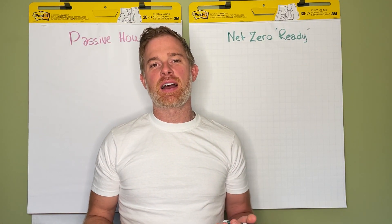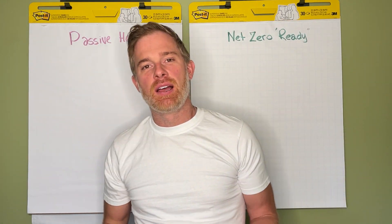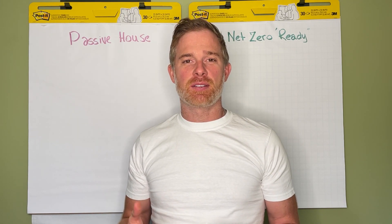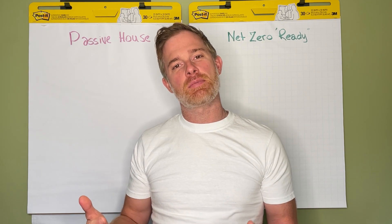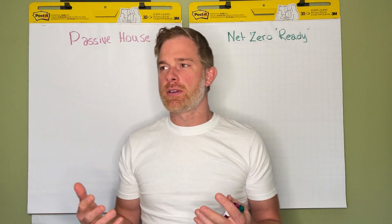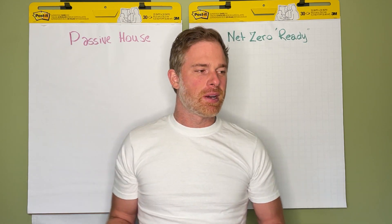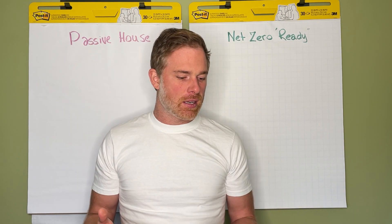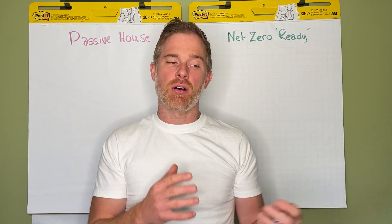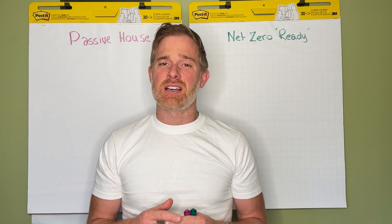We're here to describe the difference between a passive house and a net zero or net zero ready home. I'm Brandon Farr with Aurora Homes. We care a lot about the modern future of high-performance energy building, but there is some confusion between the two, because passive house has become a symbol of a really energy efficient home, yet building codes at every level — provincial, federal, and global — are all built around net zero.